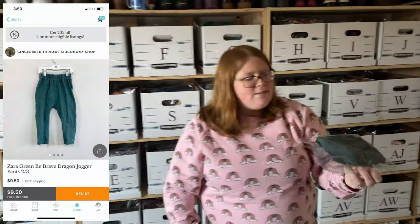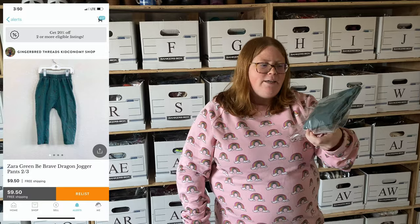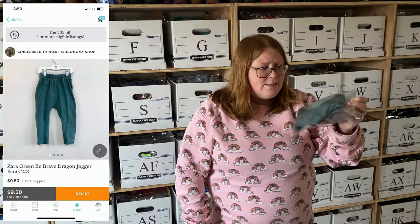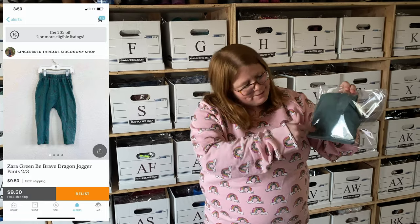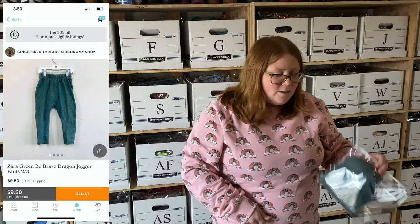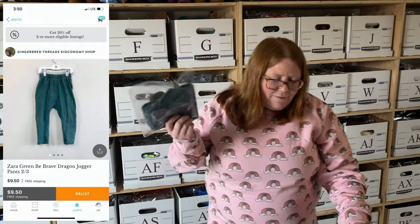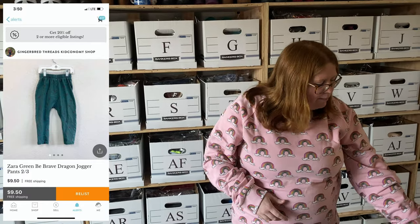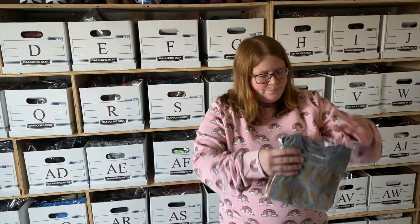Next up, these are just some Zara joggers — also my son's. I bought them a few years ago on Zara clearance so I have about $8 into them. He wore the crap out of these — they're super faded and they used to have dragons on them but you can hardly see them anymore. I paid $8 and they sold for $9.50 with free shipping. Super play condition, but people still buy it — people love those Zara pants for their little guys and girls.